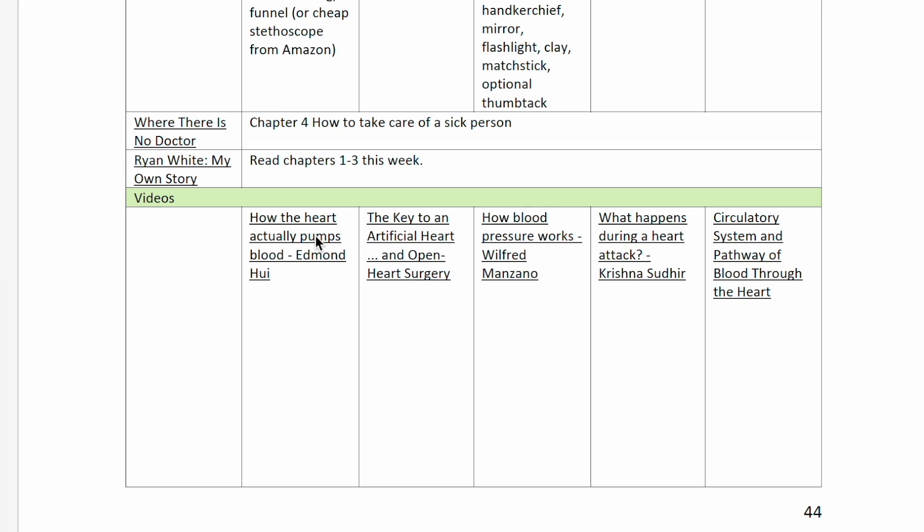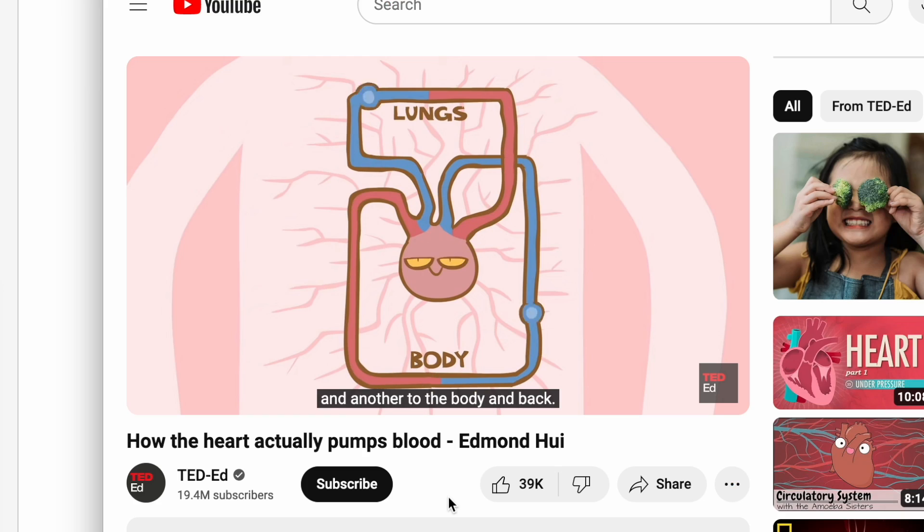There are also links to free videos included throughout the curriculum. Many are YouTube videos, but there are also links to full-length TV show episodes and movies that are pertinent to the topic being discussed that given week. And let's talk about hands-on activities — with every science course, the hands-on stuff is always the most fun.